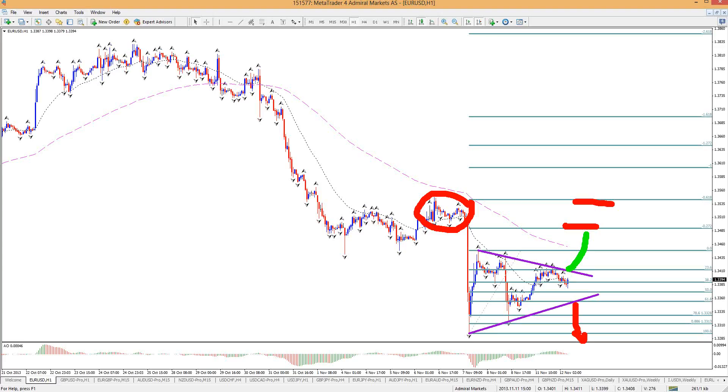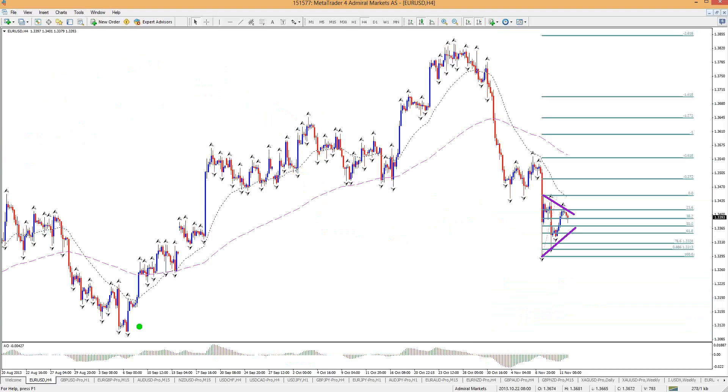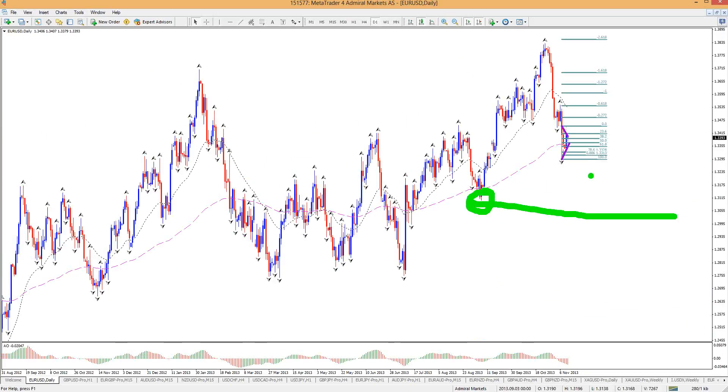I don't think we'll get to the minus 618 — that seems pretty deep to me. I would say minus 272 is probably 135, all we can get, before we could fall to 131.50, which would still be an area where we could expect support, because that's this bottom right here. It's a four-hour bottom, but it's also a daily and weekly bottom.